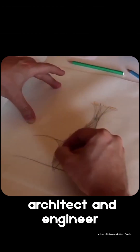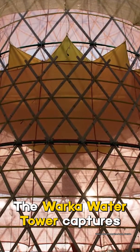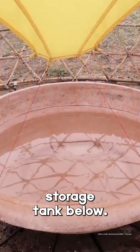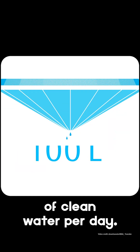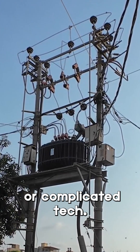Designed by architect and engineer Arturo Vittori and his team, the Warka Water Tower captures humidity from the air — like dew, fog, even light rain — and channels it into a storage tank below. Each tower can collect up to 100 liters of clean water per day, enough to meet a family's basic needs, without electricity or complicated tech.